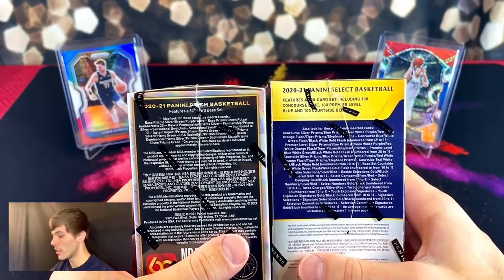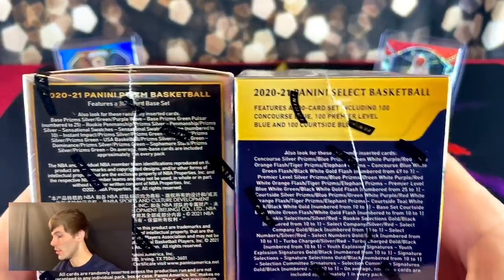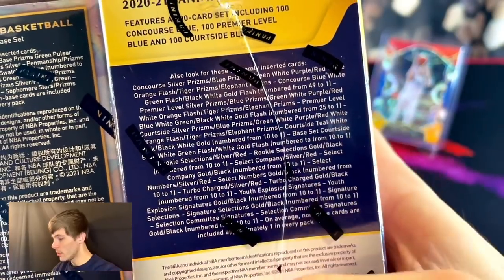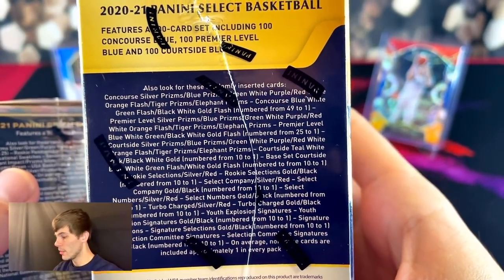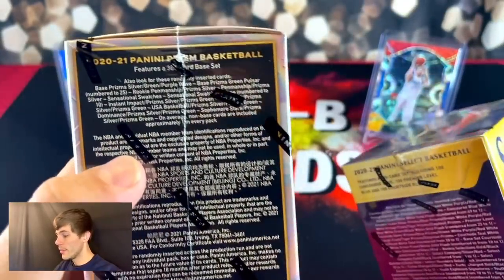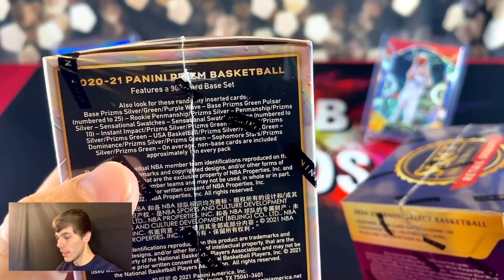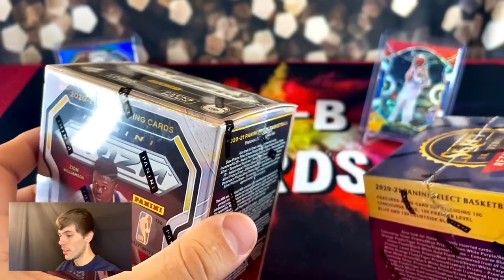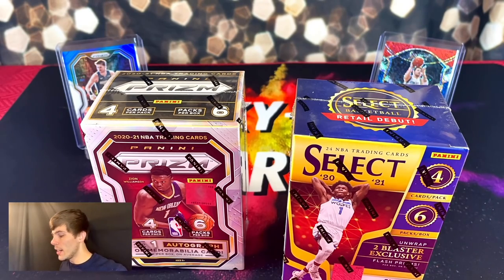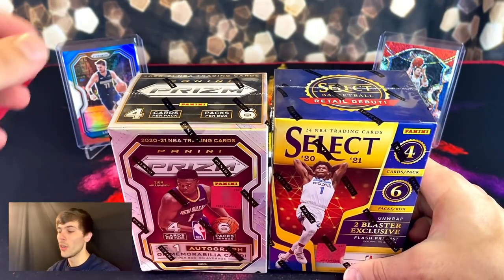Here are all the short prints, numbered parallels, and chaser cards you can try to pull from Select — there are tons of different levels, prisms, parallels, all that. For Prism, there's not much, so you're pretty much looking for a silver, a base rookie, or an autograph. Select kind of has more to offer, so I like that about it.